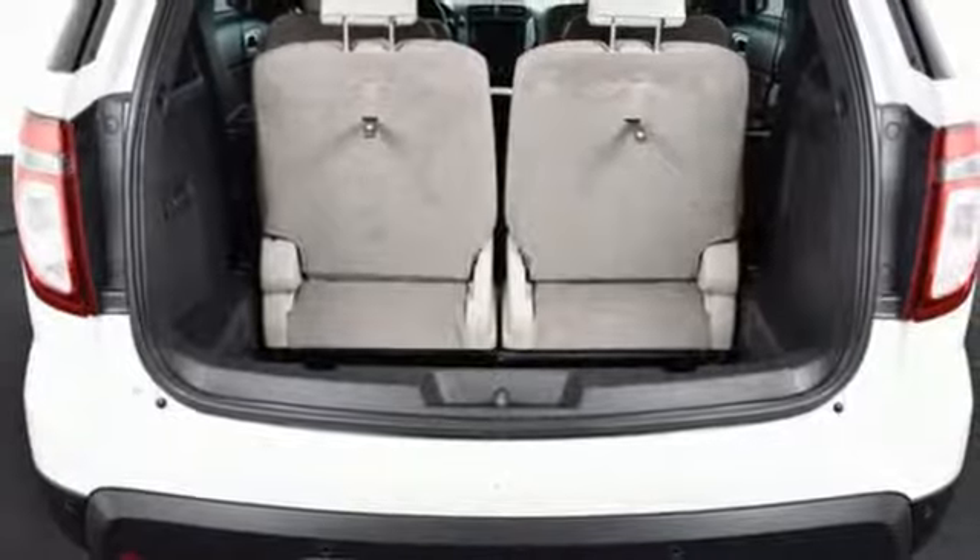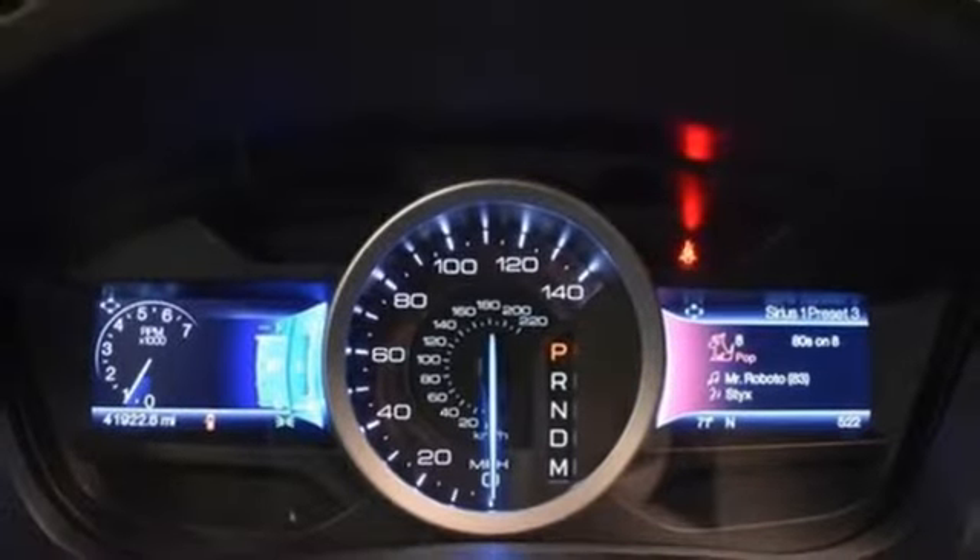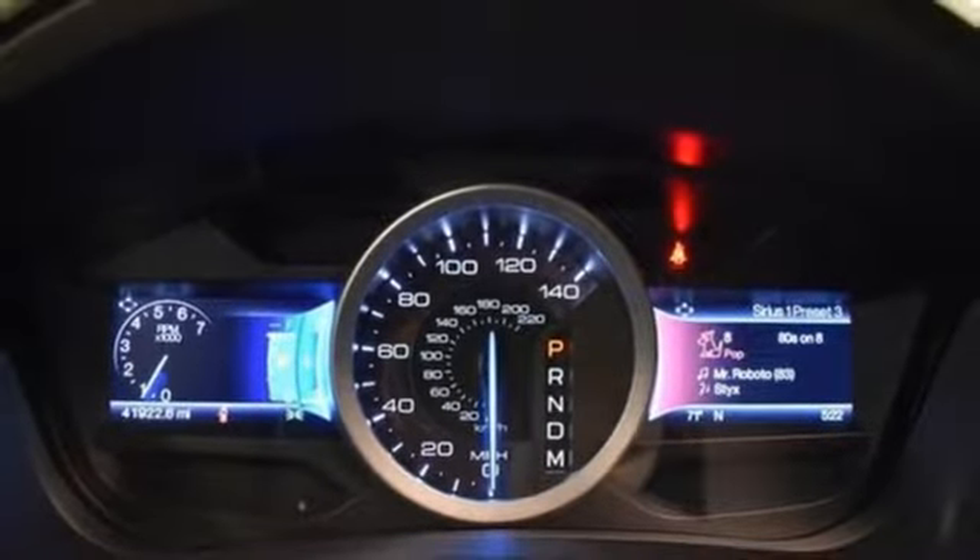Plus, you'll turn heads whether on-road or off, thanks to its dual chrome exhaust tips, LED tail lamps, and aggressive stance. With sport-inspired design and rugged capability, you can have it all.